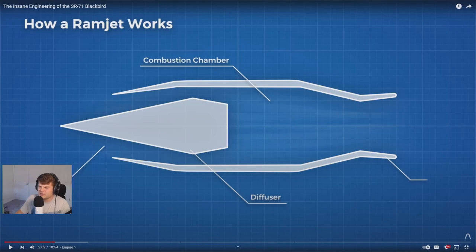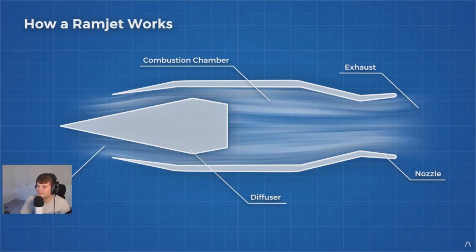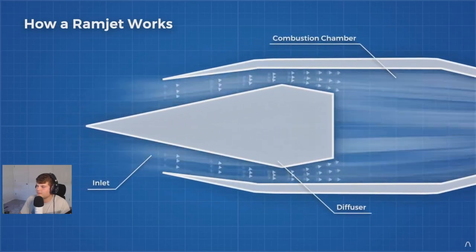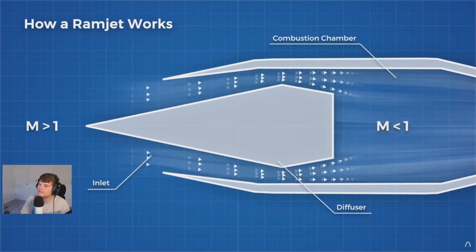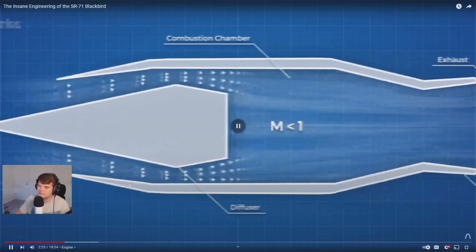The video explains that a ramjet relies on ram pressure — the pressure that occurs as the engine moves through the sky, funneling high-pressure air inside. Before entering the combustion chamber, the supersonic airflow must be slowed down, which basically acts like the compressor stage of a normal jet engine, elevating air pressure before combustion. I think I remember this — the nose cone actually moves in and out, which I think is really cool.